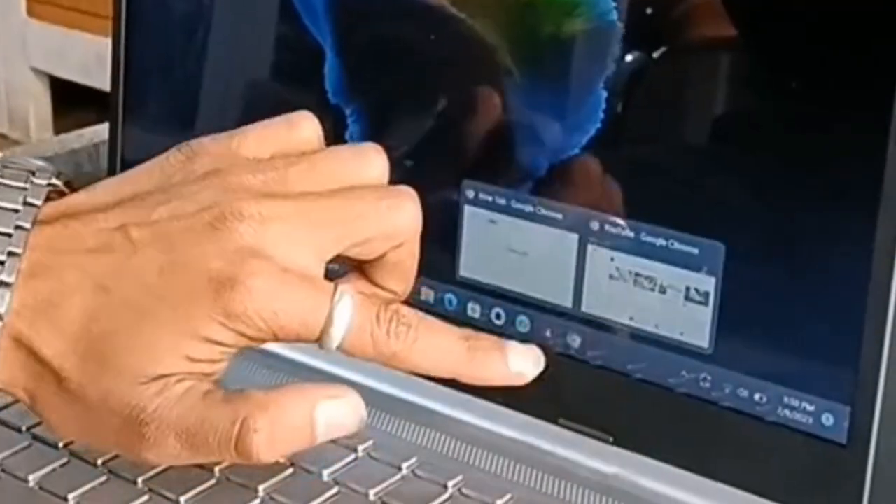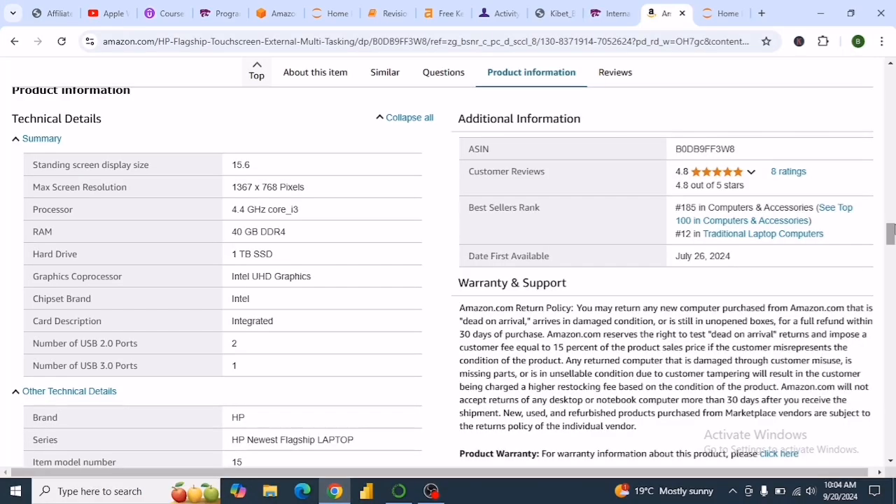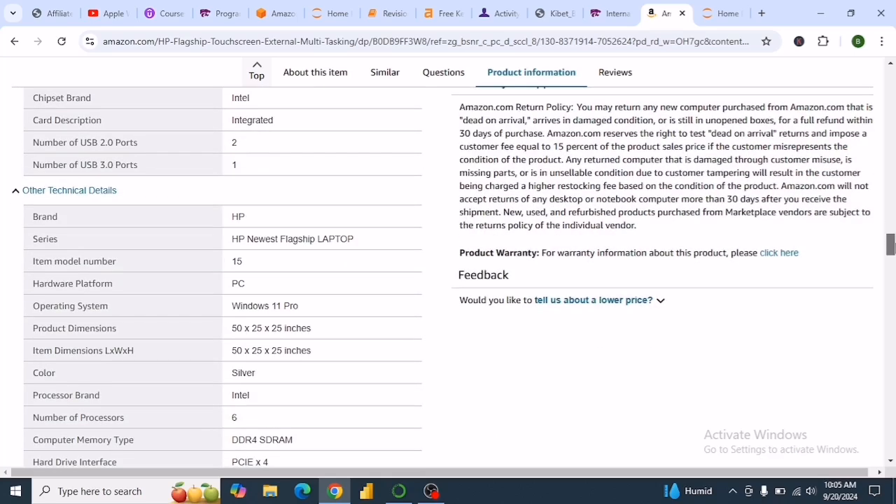If you want to order this laptop, check out the link in the description. As you've heard, it is a touchscreen and has a display of 15.6 inches with a maximum resolution of 1367 by 768. The processor is 4.4 GHz Core i3, and the graphics processor is Intel UHD Graphics.